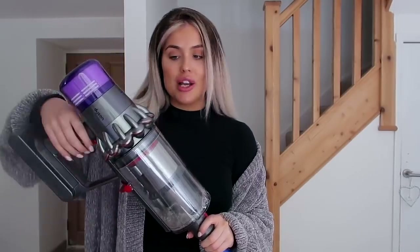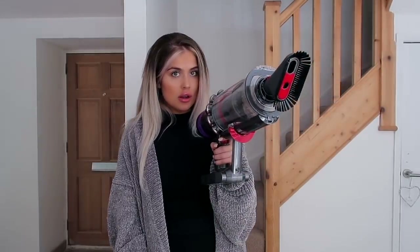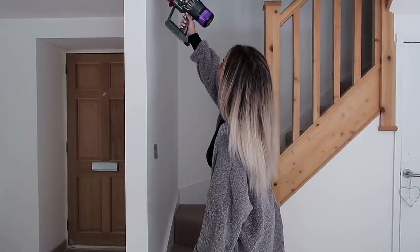Another one of my favorite features is the bin on the V11 - it's such a good bin size so you don't have to touch any of the dirt. It's super hygienic and so easy to detach - you simply press the red button, pull it off, pop it in the bin and get rid of all the dirt. I also love how handheld this is - it's just so practical. You can use it without the pipe, use whichever head you'd like and it just clips on. I feel like Lara Croft or something with this!